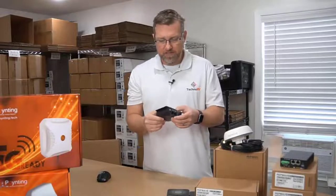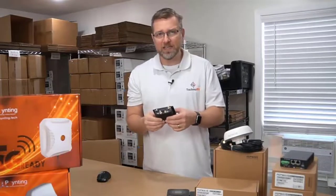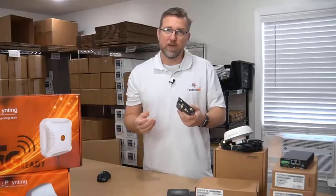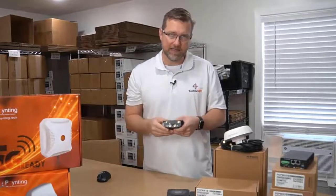These have built-in MIMO antennas - MIMO meaning multiple in, multiple out - as opposed to a device that just has a single antenna.